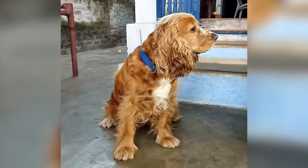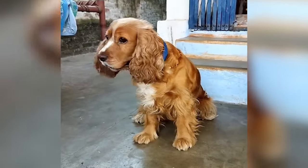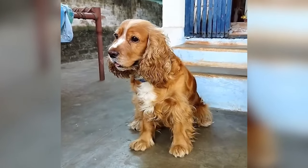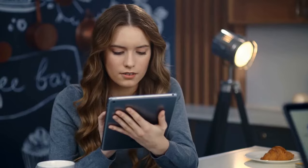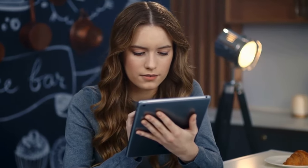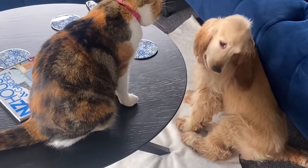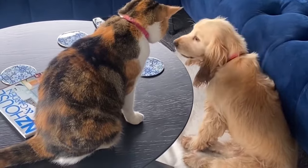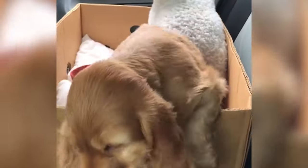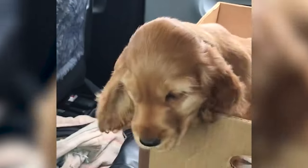Hello there and welcome to the Pets Aplenty channel. Making a selection between the English Cocker Spaniel and the American Cocker Spaniel can be pretty challenging, as both breeds are outstanding in their unique ways. We've got you covered here on Pets Aplenty. Today on the channel we've gathered all the helpful information about these breeds to help you make the ultimate choice — a nine-round battle that covers all aspects of life from their history to their health.